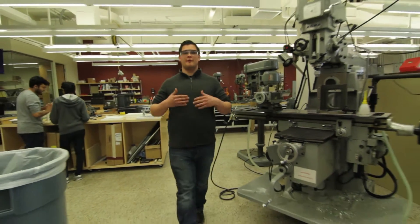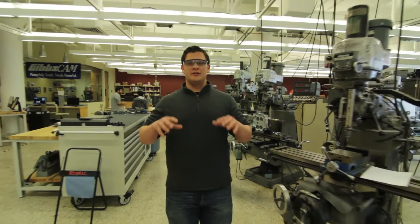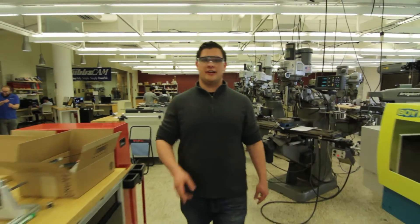Thanks for letting me show you around one of my favorite places on campus, and when you plan to stop at Boston University make sure you come here to the Engineering Product Innovation Center. Can't wait to see you guys.